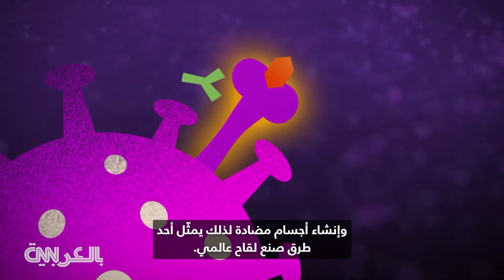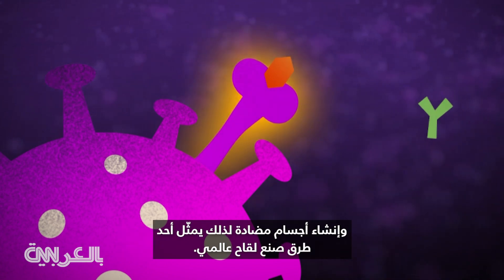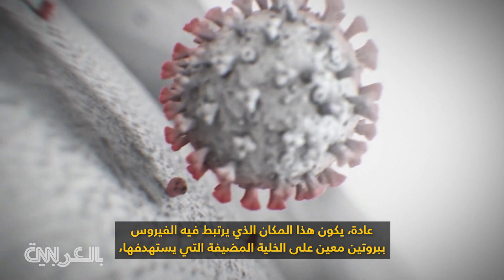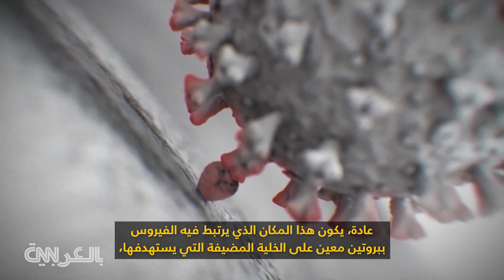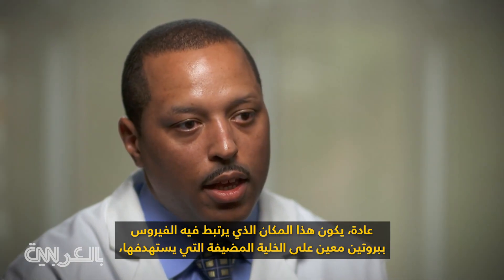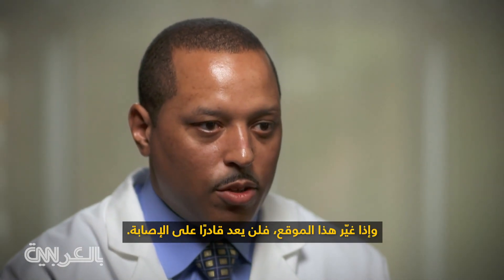Creating antibodies to that is one path to a universal vaccine. Typically, that's a place where the virus is binding to a specific protein on the host cell that it's targeting. And if it changes that site, then it's no longer able to infect.